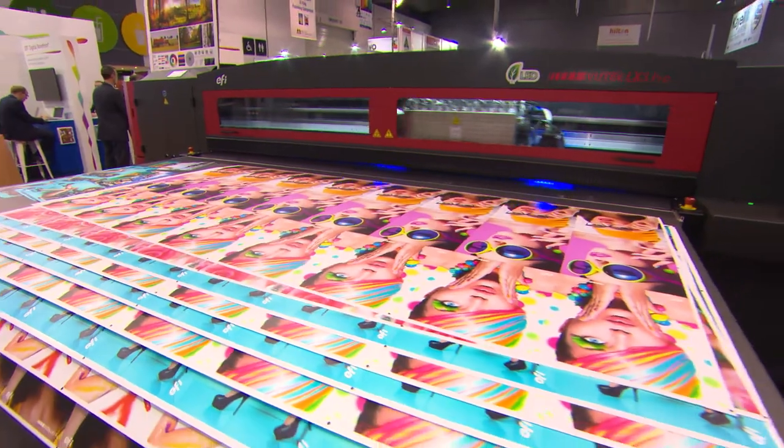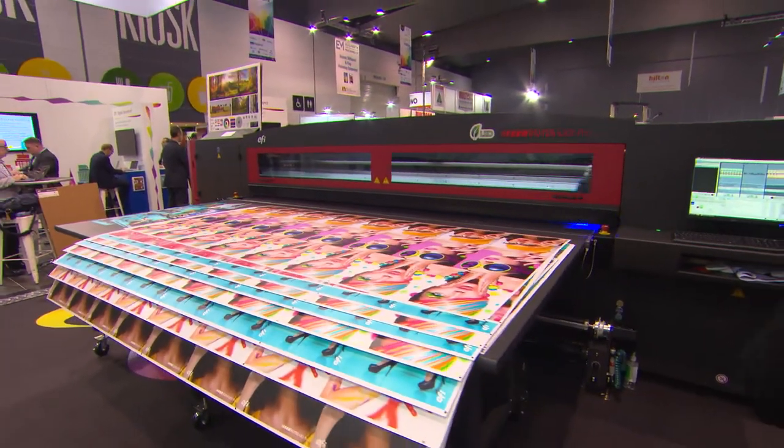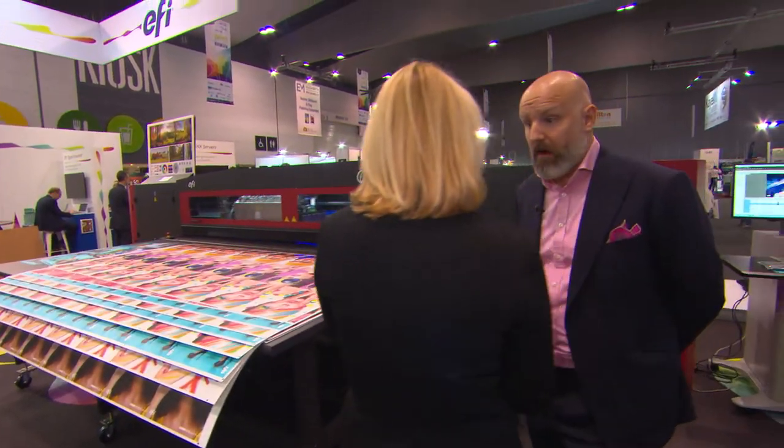There are huge amounts of opportunity here and we're very pleased and very happy with the show so far. We're very excited as a lot of our customers are here, and as you can see our partners from HV and others are here. It's going to be a great show.